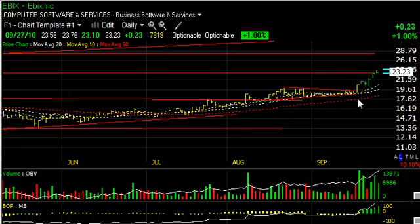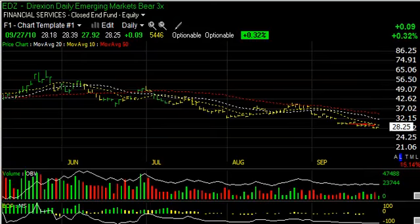EBIX is acting very well of late, having broke out of a recent coil. It has popped from around $19.50 to $23.75 in the last five sessions or so. Looks like there is some resistance in the zone, but the stock should make it, in my opinion, up towards the $28 range — my trading target on EBIX.